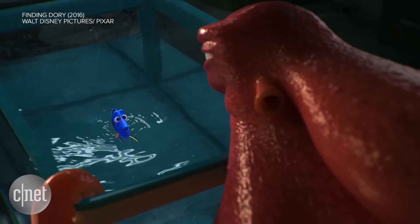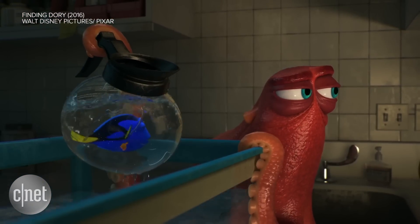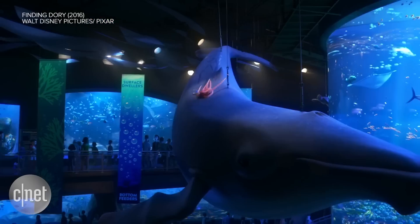But it was a new character that proved most challenging. Hank the Octopus wasn't technically possible for Finding Nemo.